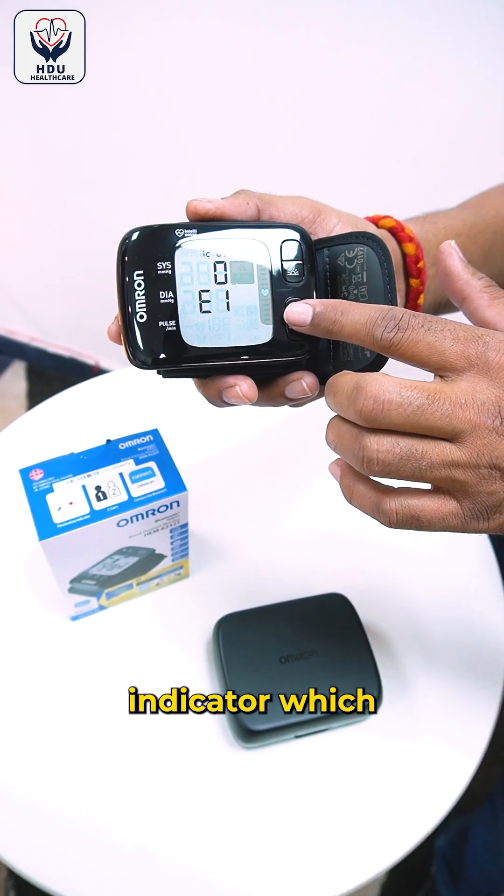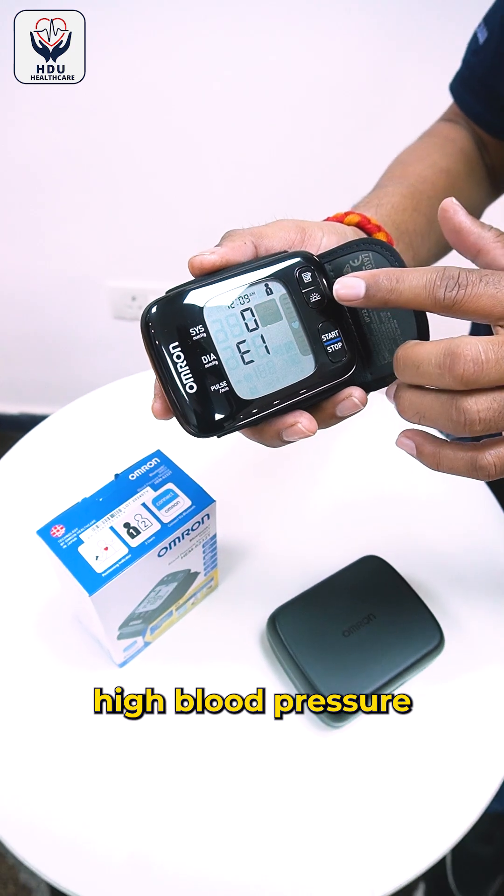It has a hypertension indicator which helps in diagnosing the presence of high blood pressure accurately.